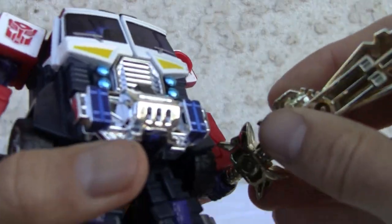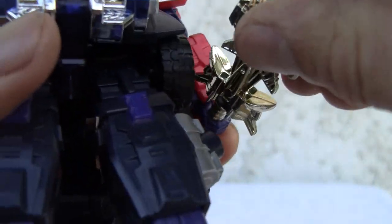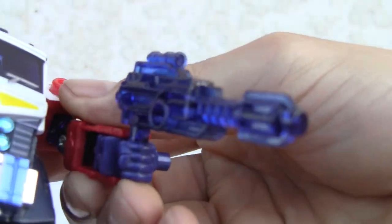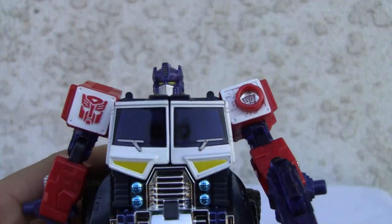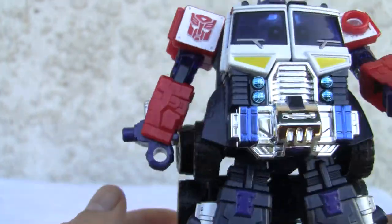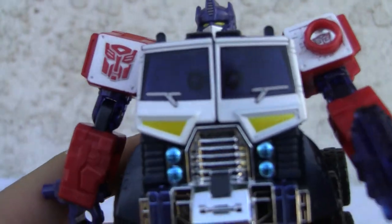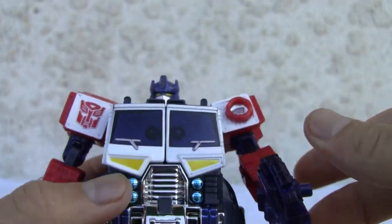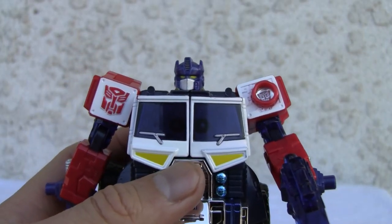He can hold the weapon — sort of, kind of. The peg doesn't quite fit in there, but he can definitely hold his Convoy gun. He looks good. In robot mode he definitely looks better than fat ass — he doesn't look nearly as chunky as his Voyager size counterpart. Seven out of ten. All right, YouTubers, that's all I got — catch you all next time.